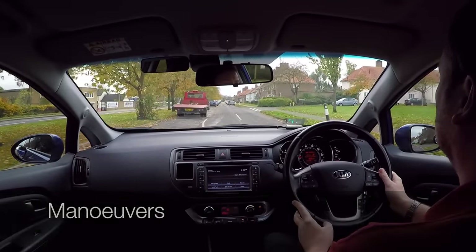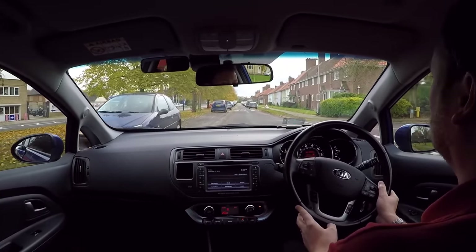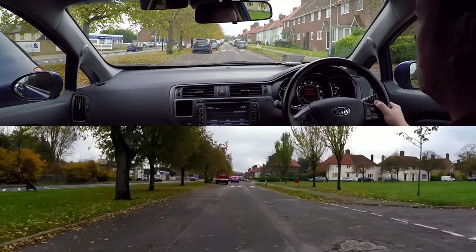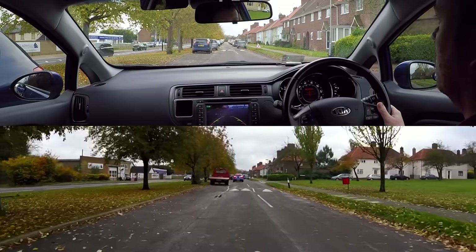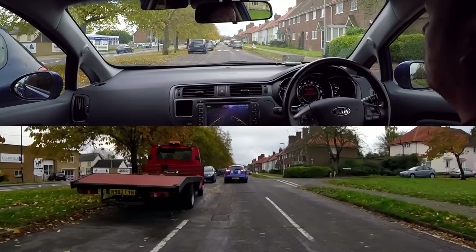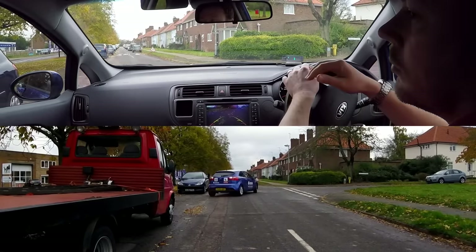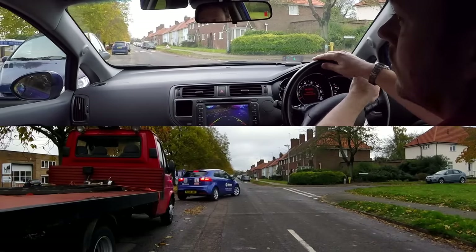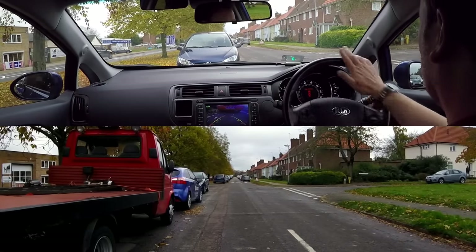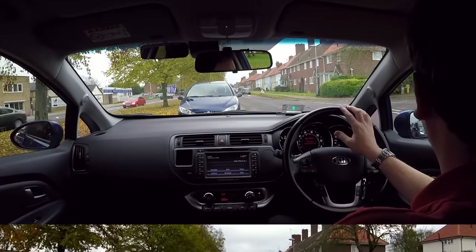When manoeuvring our car we do not normally need to use our signals, however it is an option if we feel it is necessary. If we see another road user approach our car and we think that they might not understand what our intentions are, then we could signal if it would help. For example, if we are about to do the reverse parallel park manoeuvre, or reverse into a parking bay, and a car approaches from behind, signalling left at this point would safely inform the other driver of our intention. However, for other manoeuvres we would not normally use our signals. Instead we should just wait until the danger has passed before finishing the manoeuvre.